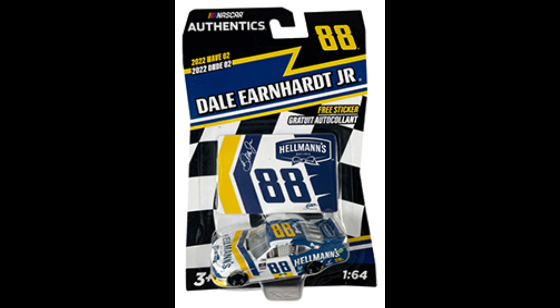Next one is Dale Earnhardt Jr.'s Hellman's number 88 car. This is one of two non-next-gen cars. I knew this was going to get released — his Xfinity car that he runs once a year gets released every year in Authentics. It's a little early, but it's a nice car. I'm glad it's being made in Authentics for those who don't want to spend the money to get another Dale Jr. paint scheme. I think it's a nice car, and I'm glad we don't have just all next-gens. It's a cool addition.